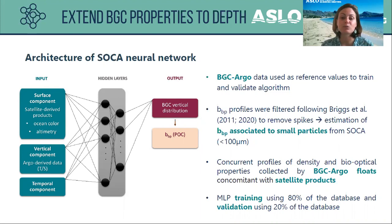The BBP profiles were filtered following the Briggs et al. methodology to remove spikes, so through SOCA we only estimate the BBP associated with small particles. To train the MLP, we used concurrent profiles of density and bio-optical properties collected by BGC-Argo floats concomitant with satellite products. We used 80% of the database for training and the remaining 20% for validation.